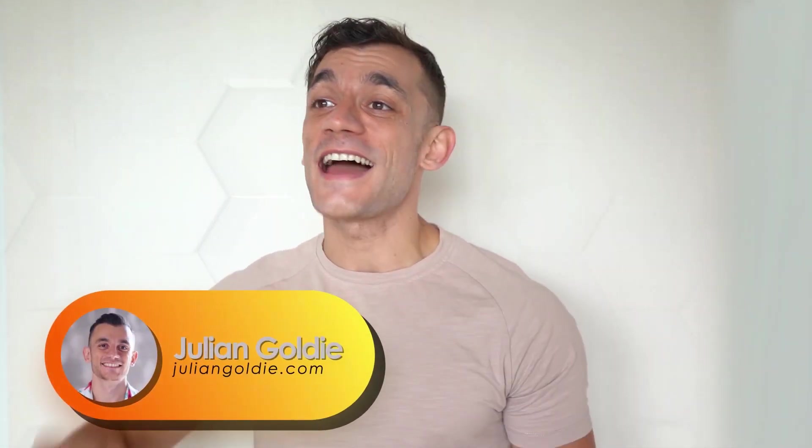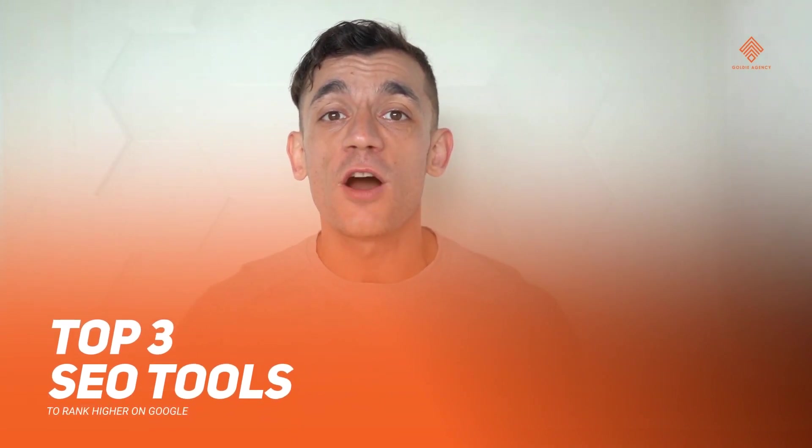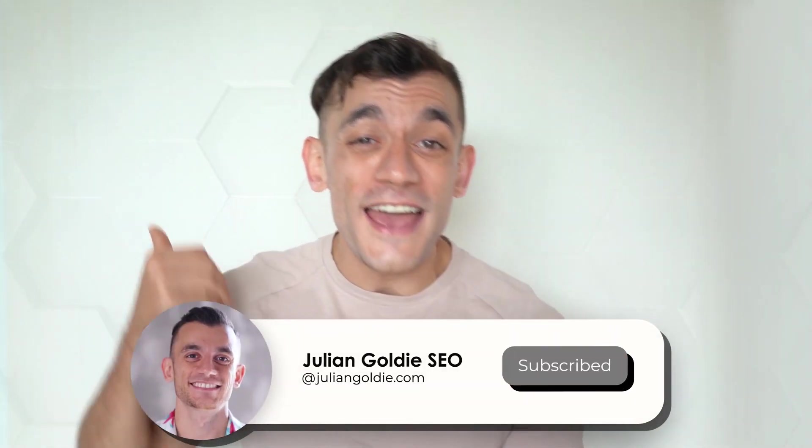What's up guys, Julian Goldie here. In today's video I'm going to teach you my top three favorite SEO tools to make sure that you can rank higher on Google. These tools will help you save time, save money, and 10x the results you're getting with SEO right now. If you haven't already subscribed, please make sure you do because my SEO videos are going to help you rank higher, get more leads, more traffic, and more sales to your website.